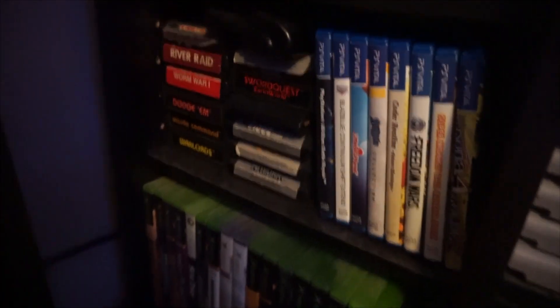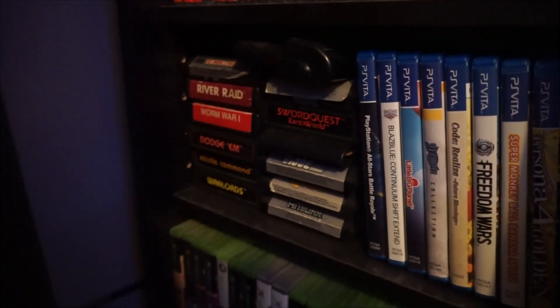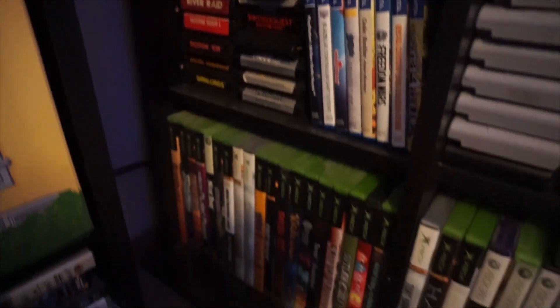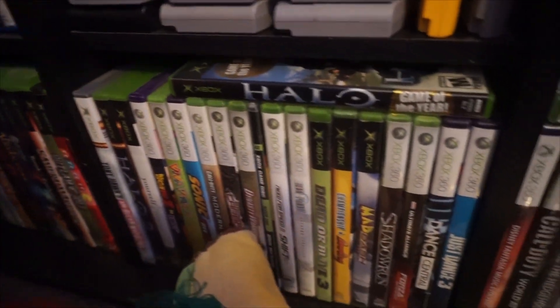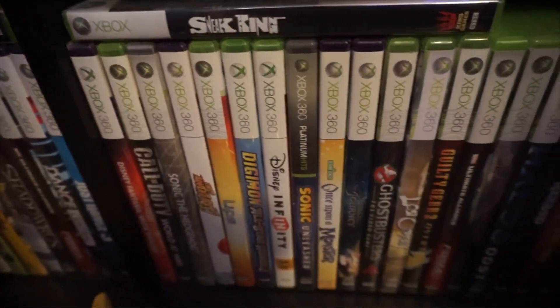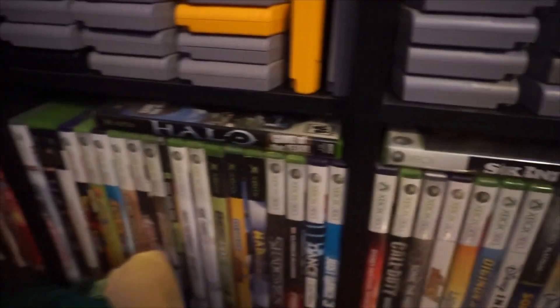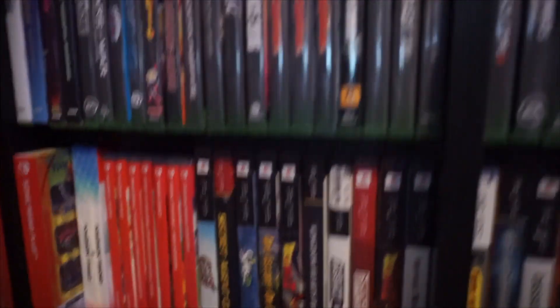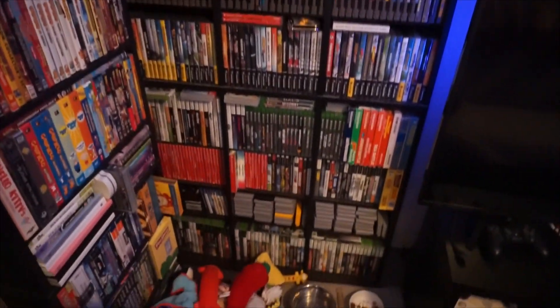PS Vita — that's my small PS Vita collection — and some Atari games. Underneath all that is Xbox and Xbox 360 again. Nothing particularly crazy, just some fun games that I've collected over time. And that pretty much is the entire left side shelf. My floor is still squeaky, but that's the left side shelf.